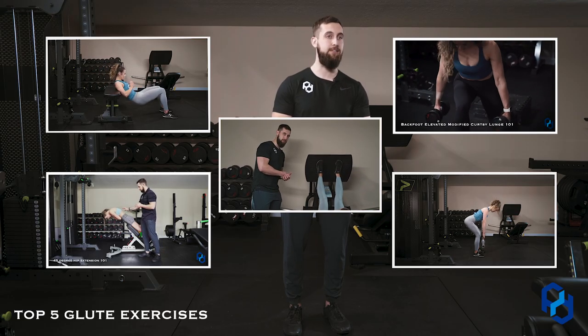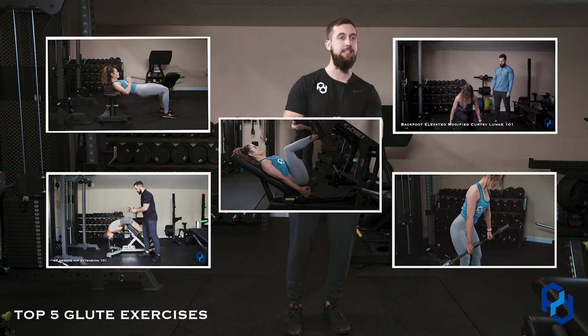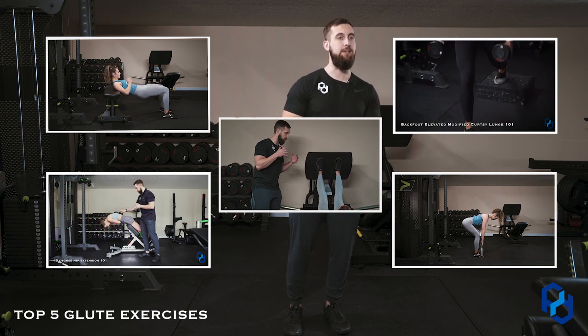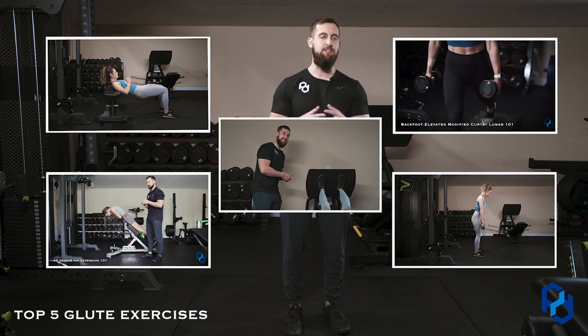Number five is the leg press with a glute emphasis. This is going to train the glutes through that lengthened state under a great degree of load. Provided that the setup is perfect, we are training the glutes in a very tough position.